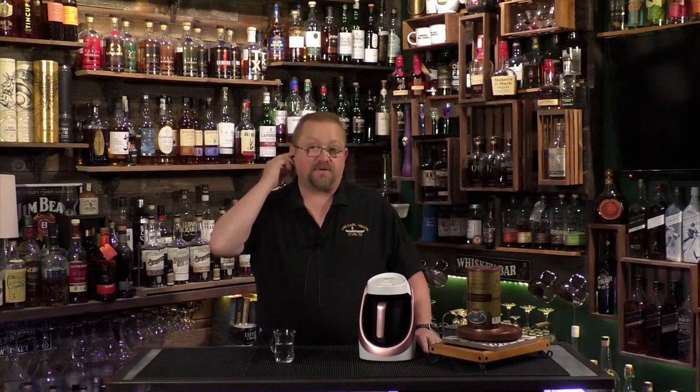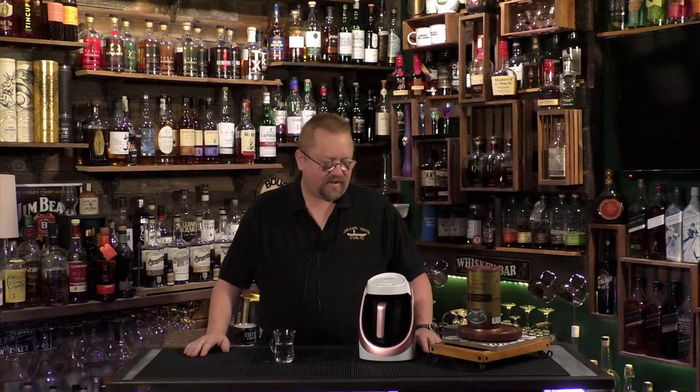Cheers everybody, welcome to another episode of Bourbon and Booze. It is Wednesday morning, still dark outside, getting ready for work. This is a special coffee episode, so make sure you hit that like and subscribe — it means a lot to us. We have a challenge going on: if we can get up to a thousand subs before Halloween, October 31st, Cody will fresh-squeeze real fruit instead of these squeeze bottles for all of our cocktails.